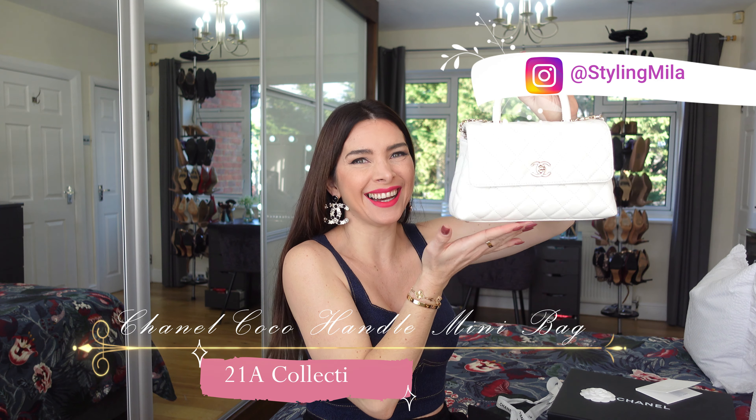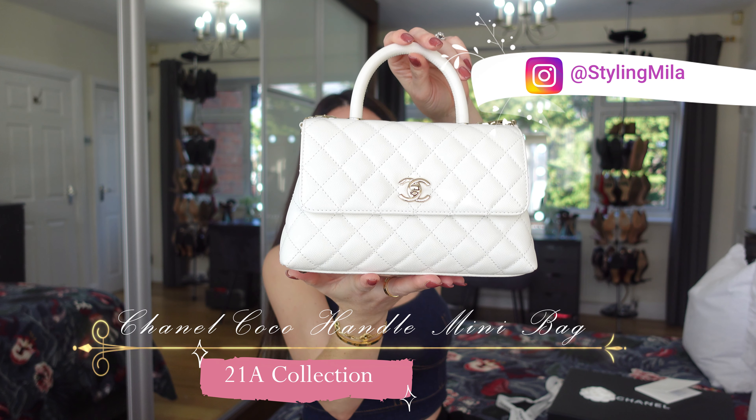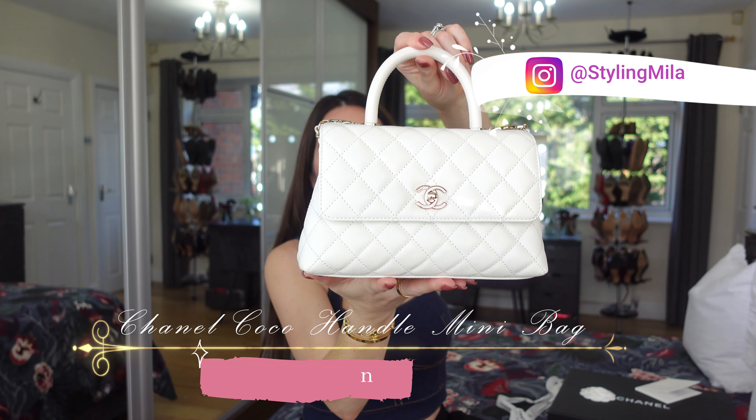I couldn't be more happy to be revealing to you guys this beautiful Chanel Mini Cocoa Handle in this beautiful white color in caviar skin leather and champagne gold color hardware.